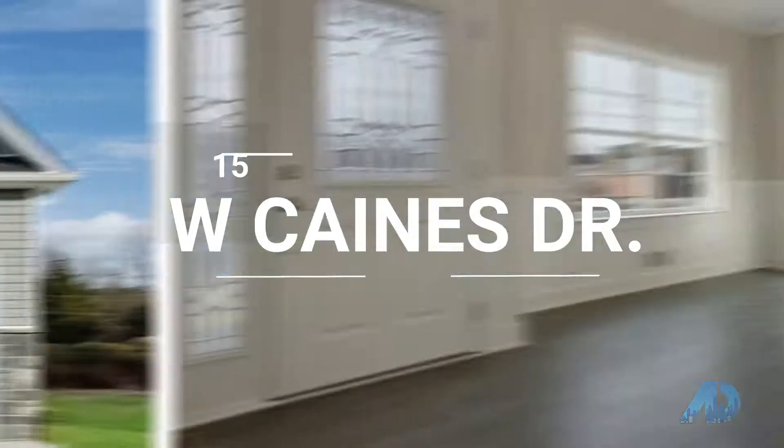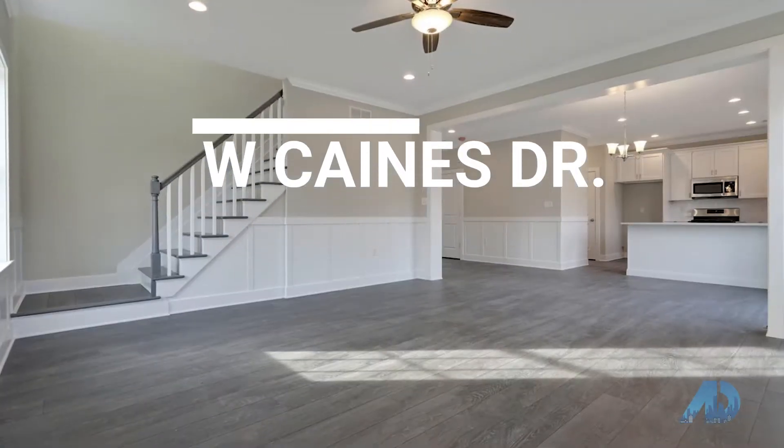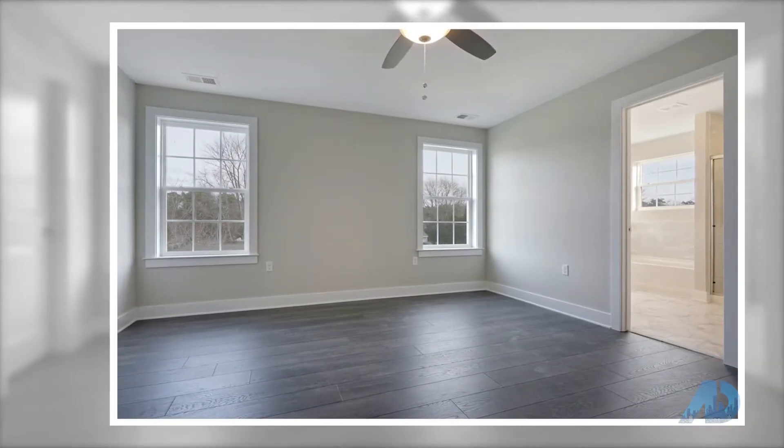Next up, 15 West Canes Drive in Cream Ridge. Brand new construction home to be completed in a couple of weeks by a reputable builder. This home is located on a dead-end street. Features four bedrooms, two and a half baths, two-car garage, and walk-out basement. Upstairs laundry room.